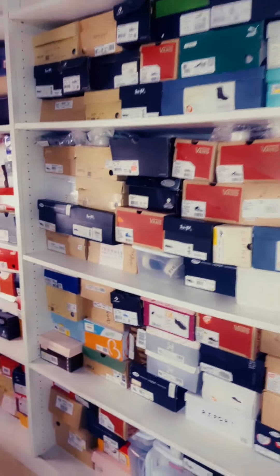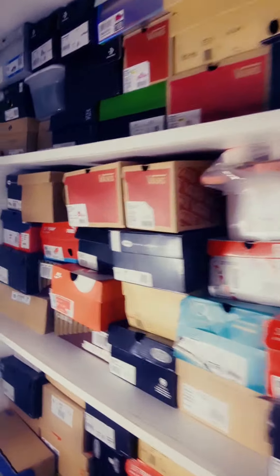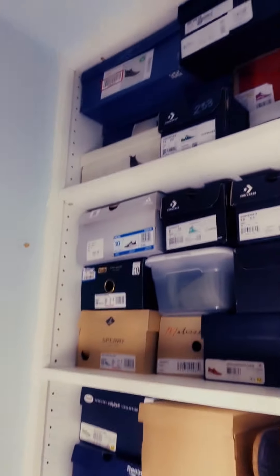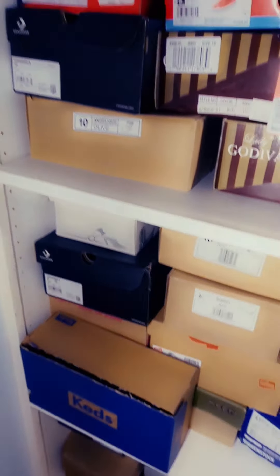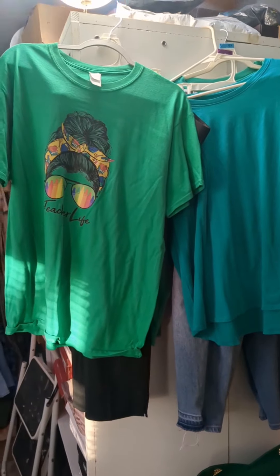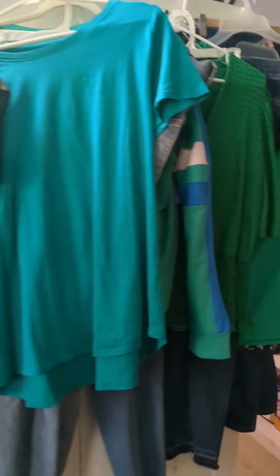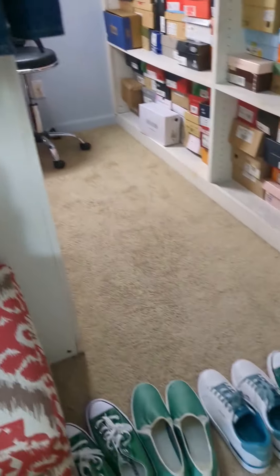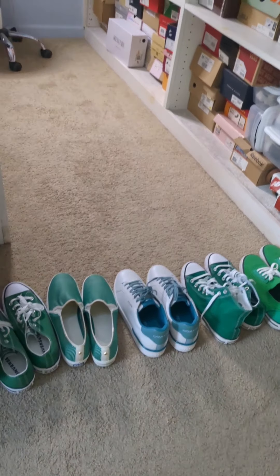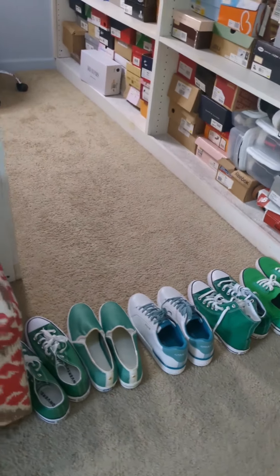After I decide on the color, I go to my shoes because my shoes are also color-coded. I look for the color that I plan on wearing for the week and pick out my shoes according to the weather. I got my colors all picked out for the week and my shoes are all in order according to the outfits that I'm wearing this week.